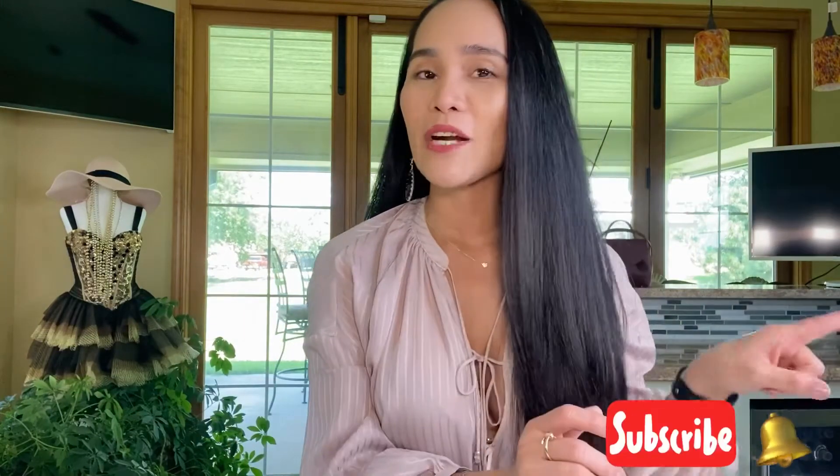Hello everyone, welcome back to my channel, or welcome to my channel if you are new here. I do unboxing, anything fashion related, luxury brand bag reviews, price comparison, and any requested videos. If you are new here, you are in the perfect place, so don't forget to subscribe and click that red subscribe button down below and hit the bell so you get notified every time I post a new video.